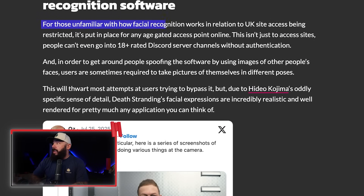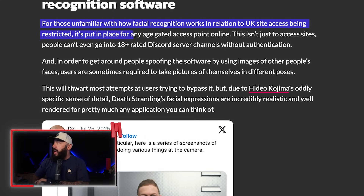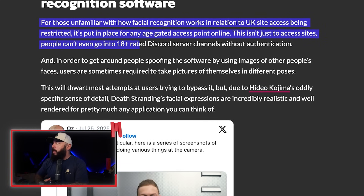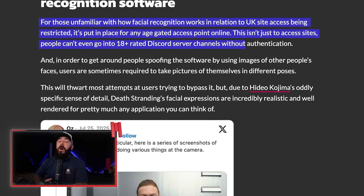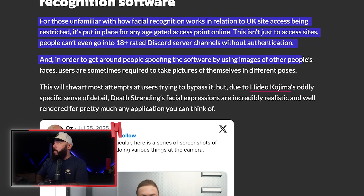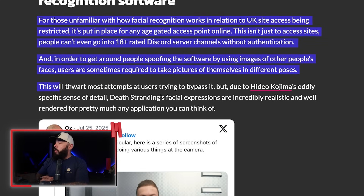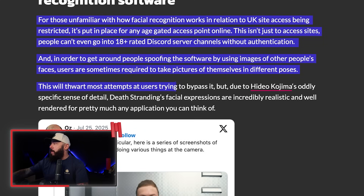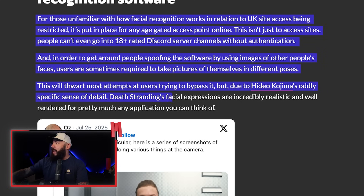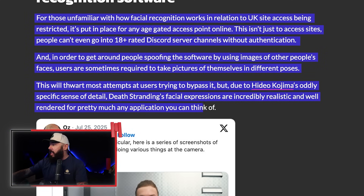For those unfamiliar with how facial recognition works in relation to UK site access restrictions, it's put in place for any age-gated access point online — this isn't just adult sites. People can't even go into 18-plus rated Discord server channels without authentication. In order to get around that, some people are spoofing the software by using images of other people's faces. Users are sometimes required to take pictures of themselves in different poses, which will thwart most attempts at bypassing it, but due to Kojima's oddly specific sense of detail, Death Stranding's facial expressions are incredibly realistic.